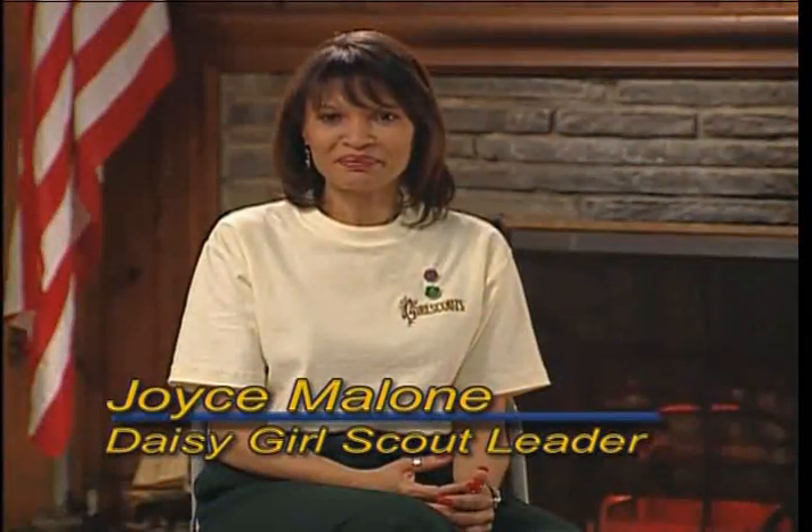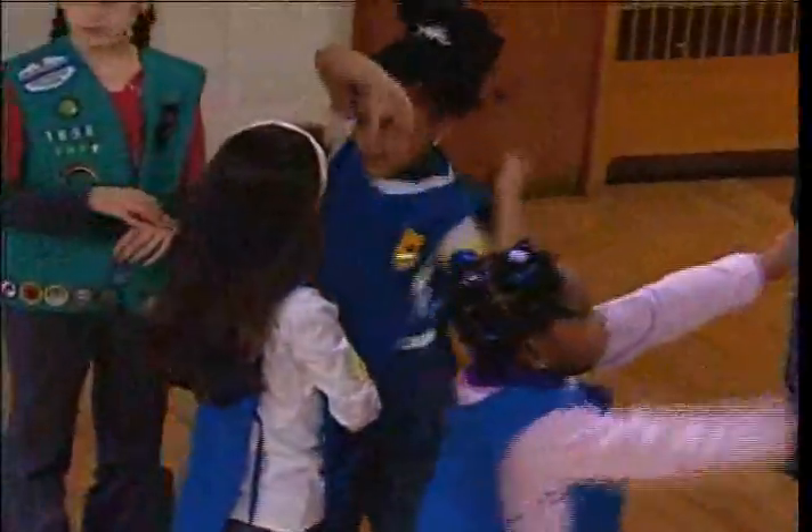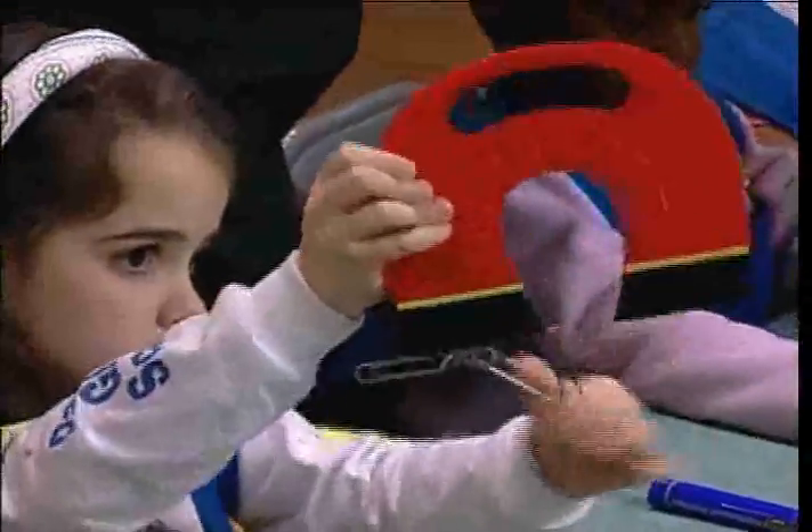At first, I was a little overwhelmed by the prospect of becoming a Daisy Girl Scout leader. I imagined having all these little 5-year-olds running wild and pulling me in a million different directions at once. But it hasn't been like that at all. Certainly they have a lot of energy, but they also have an enormous desire to learn and try new things. When you give them a task, they catch on very quickly, and they're just so adorable. It's really fun to be with them.